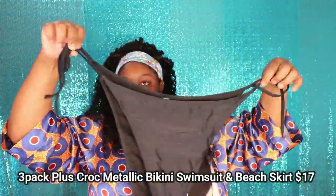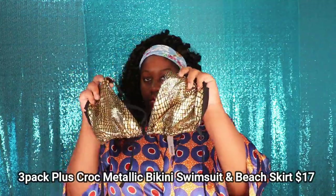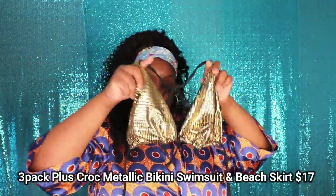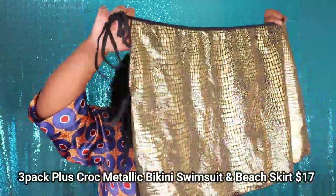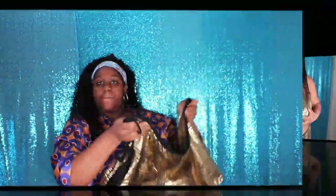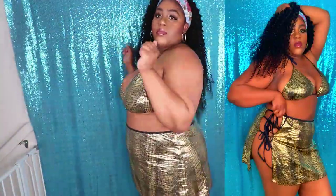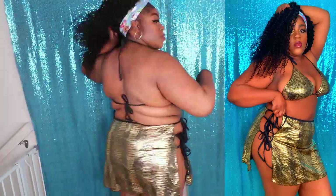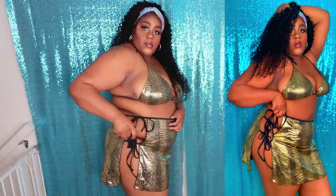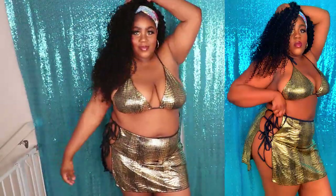This next swimsuit is called the 3-Pack Plus Croc Metallic Bikini Swimsuit and Beach Skirt, and it retails for $17 on their website. When I posted a picture of me in this swimsuit on my Instagram, a lot of people went crazy over it. This swimsuit is absolutely gorgeous — I love the croc print, I love the metallic finish, everything about this swimsuit just works. You guys have got to get your hands on this swimsuit because it is absolutely stunning.